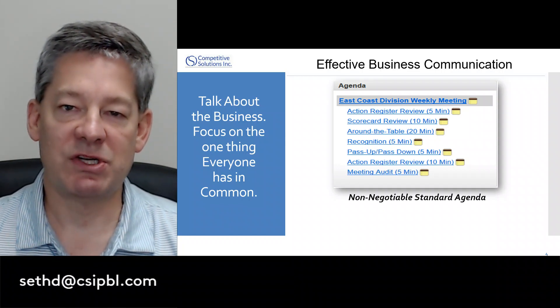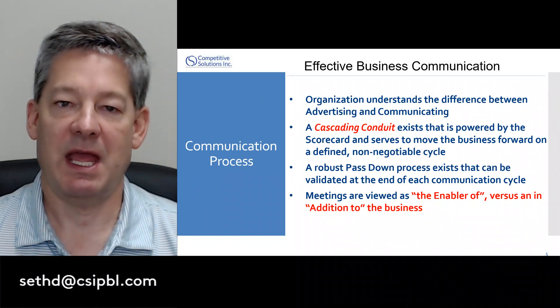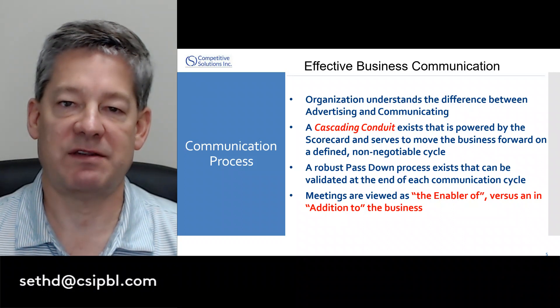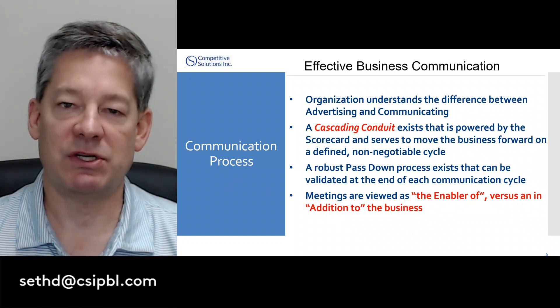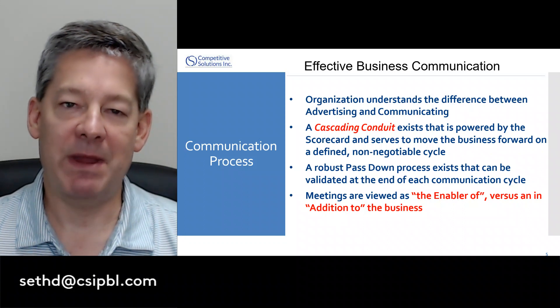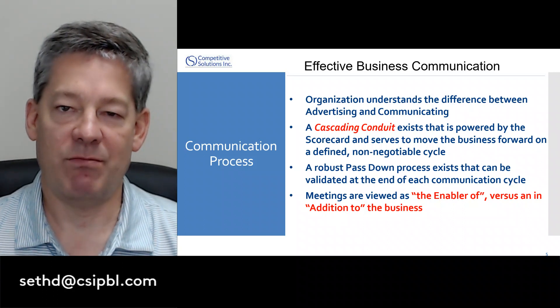For communication to work in organizations, we've got to understand the difference between advertising and communicating. We've got to have two-way face-to-face communication. We've got to have that passed-down, cascading conduit so that everyone in the organization knows what's happened. With a robust passed-down item, meetings become about talking about the business and helping move it forward.